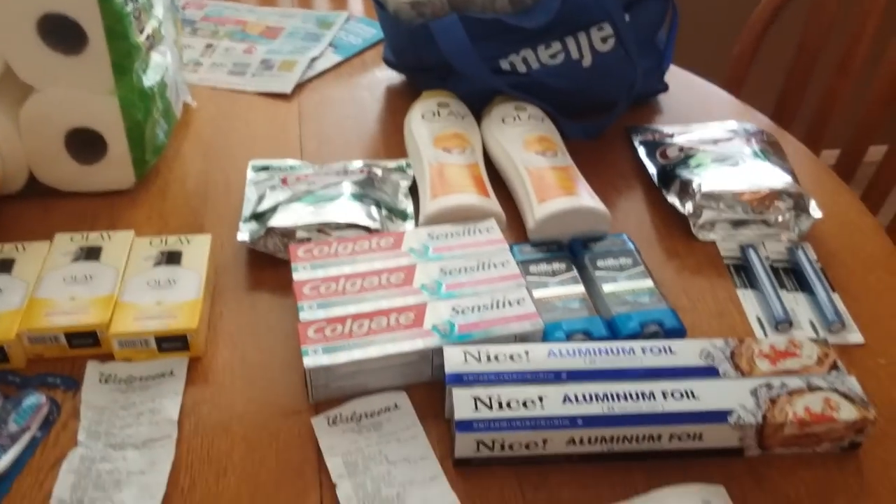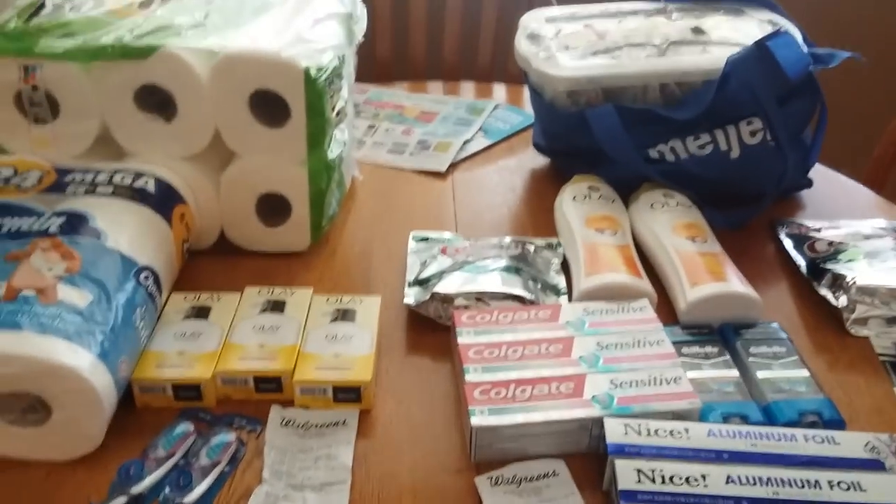Spending $35 but getting 30,000 points back plus $5 from Ibotta makes all this free in my eyes. And I got the Cascade that I needed and the paper towels that I desperately needed. So yeah, that's what I did today at Rite Aid and Walgreens.